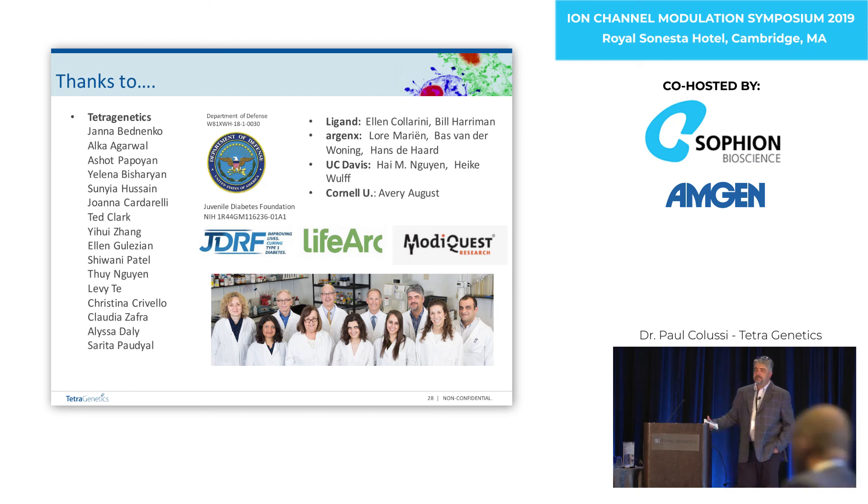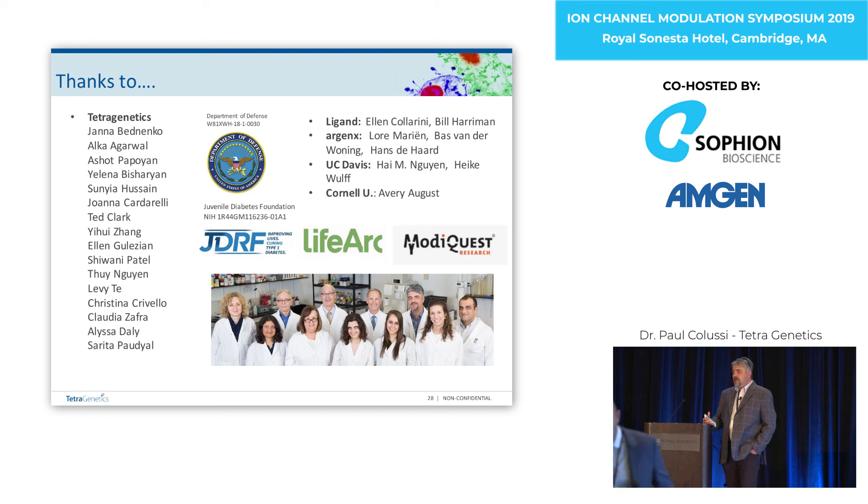Do you know whether the antibody is physically occluding the pore or whether it's somehow causing a conformational change? We don't. We have a structure program underway — we have KV1.3 at a collaborator's lab and we're just about to give them the antibody to hopefully find that out. I would guess it's probably a steric thing, but we don't know.